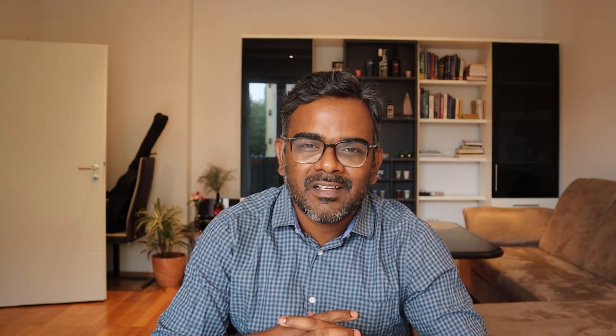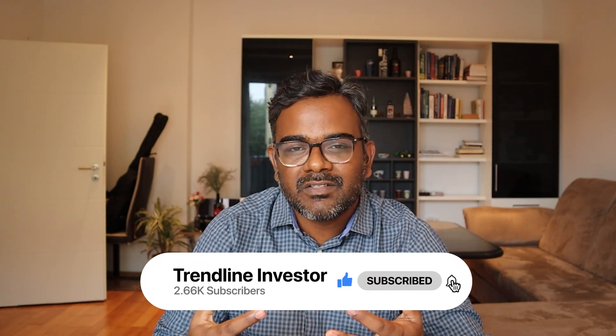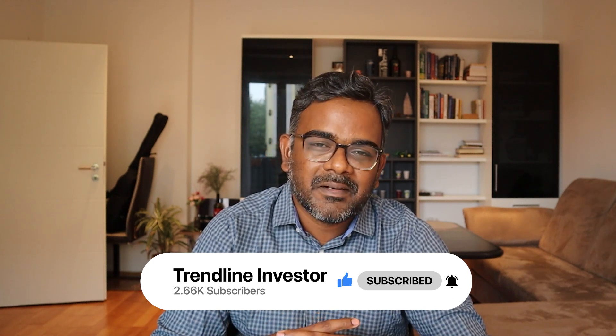Those are the two stocks I wanted to discuss today. Let me know in the comments if you're interested in either stock. Do look at past videos to see how I find stocks — it can really help improve your knowledge. If you like my videos, please subscribe to the channel. Trade safe, take care, and I'll see you in the next video!